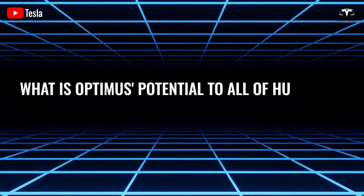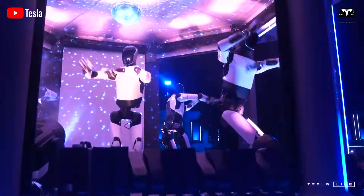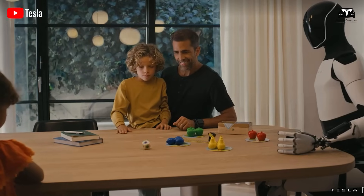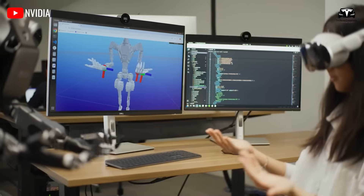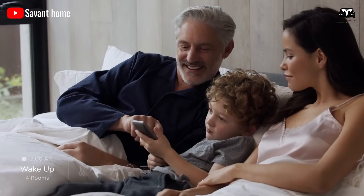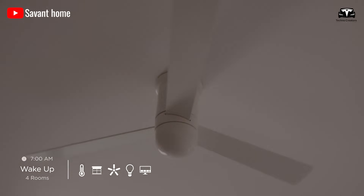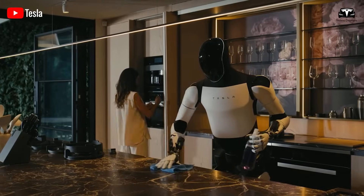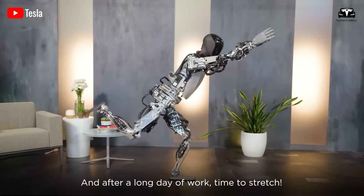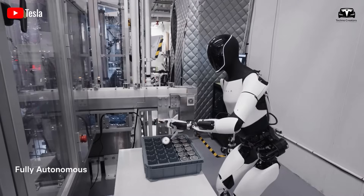What is Optimus' potential to all of humanity? Tesla Optimus will not only be a useful tool in performing daily household tasks, but can also play a role in caring for the elderly and people with disabilities. They will definitely become indispensable companions for the elderly. According to a study by the Institute for Family and Social Research, with smart home control and the ability to perform tasks such as picking up items, cleaning, shopping, preparing dinners, and even knitting, and doing activities like yoga, squats, and dancing, TeslaBot can help reduce feelings of loneliness and increase independence for seniors.